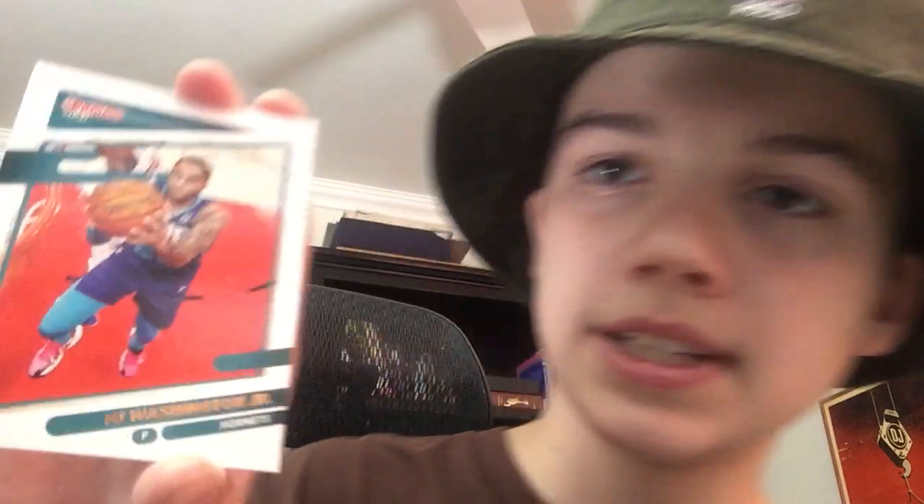Lastly in this pack, we have PJ Washington Jr. He plays for the Charlotte Hornets — he's a power forward for them. He's shown some really good stats, and there is room to get better. Overall, he's a really good player right now. Hopefully he becomes one of the best power forwards in the league.